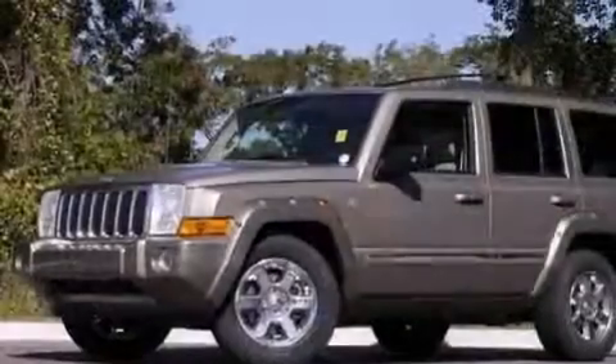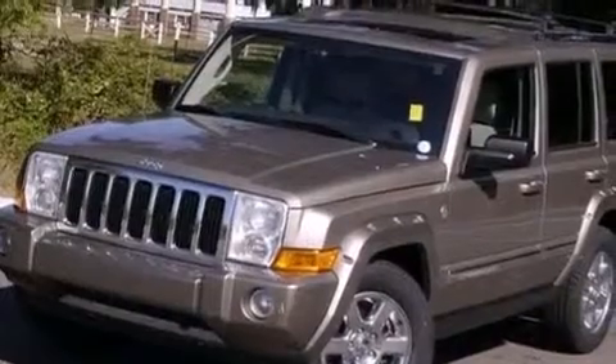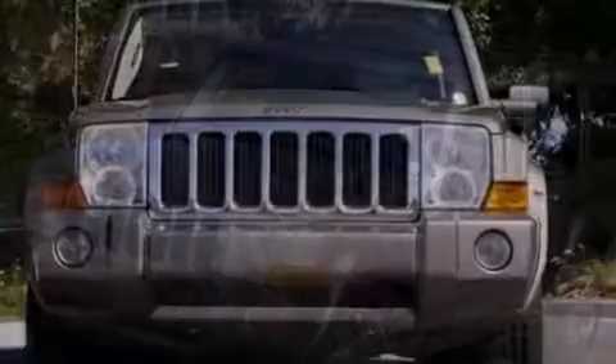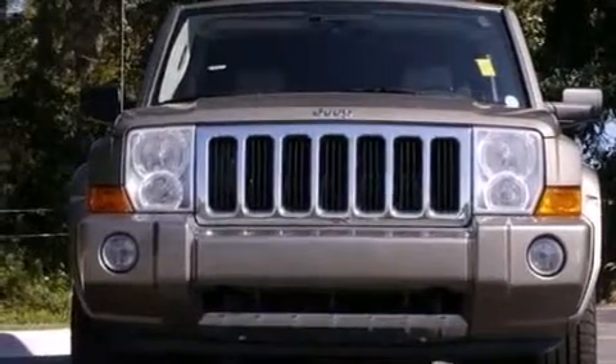Air conditioning with automatic climate control. A pass-through rear seat. An auto-dimming rear view mirror. The leather seats provide great support and create an overall luxurious feel. This vehicle won't last long at this price.